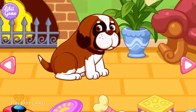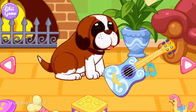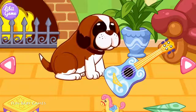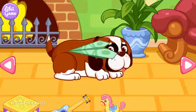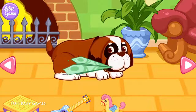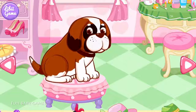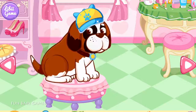You can play with the puppy here. Ha ha, the puppy really likes you. You can drag the decorations onto the puppy. The puppy seems satisfied with this suit.